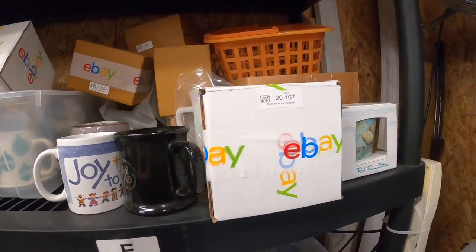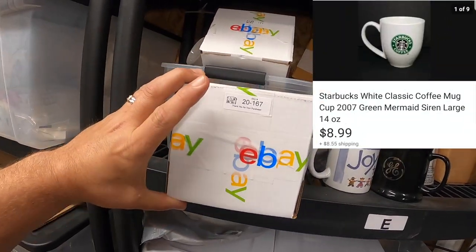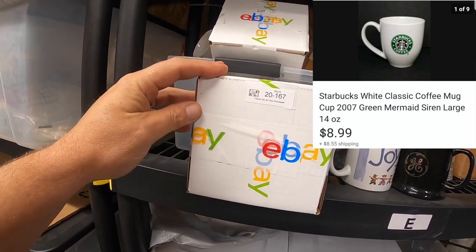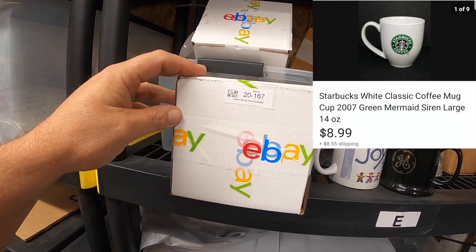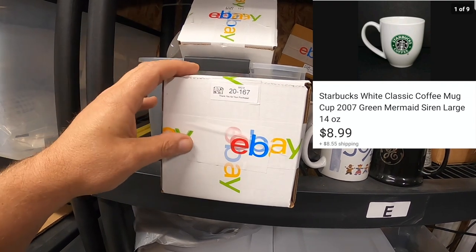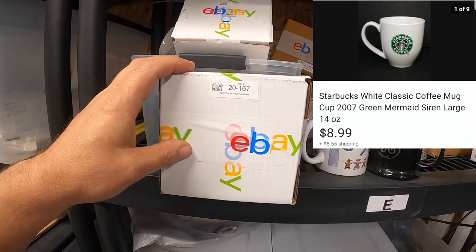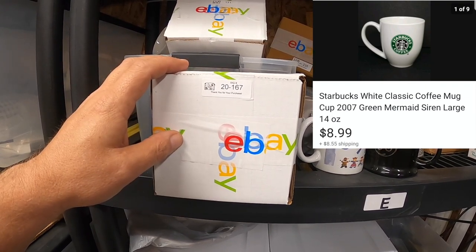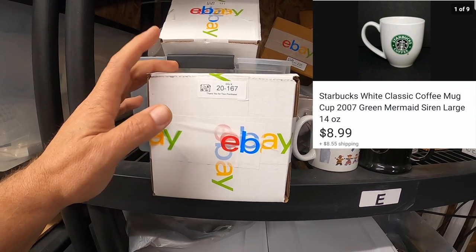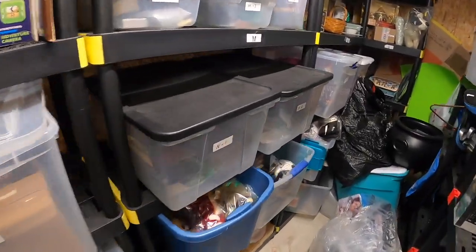Right here on the E shelf is a box with a regular 14-ounce white Starbucks coffee mug inside — when I say regular, it's the plain one, just white with the green mermaid on it. This sold for $8.99 and the buyer paid the shipping. It doesn't sound like much, but I've learned that regular white Starbucks mugs with the green siren really don't sell for much, so I don't pick any more up. This is my last one — glad it's going out the door.